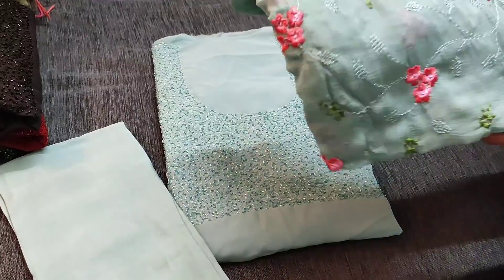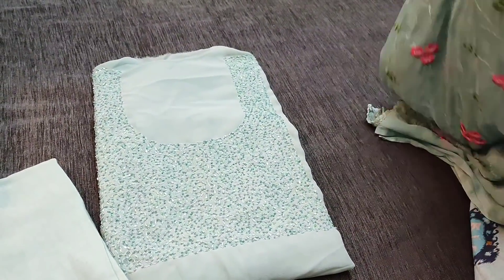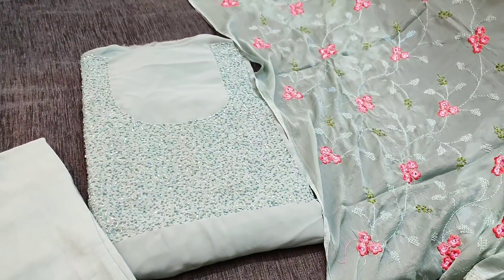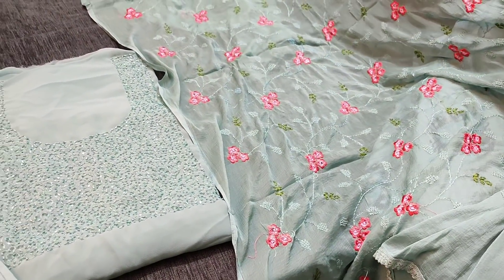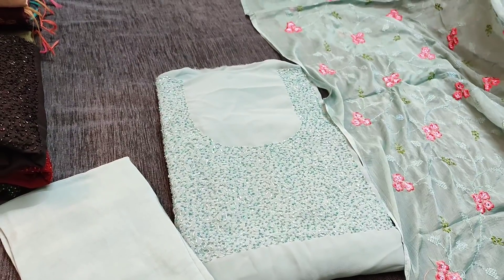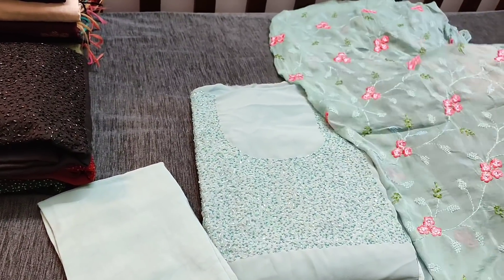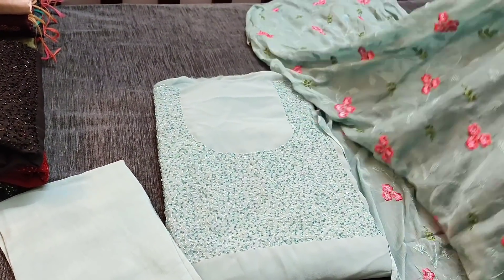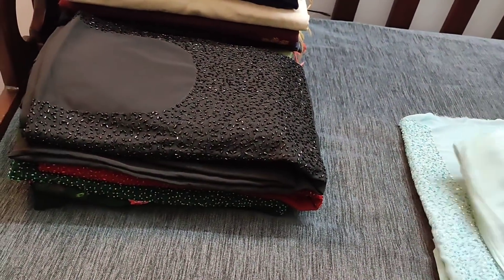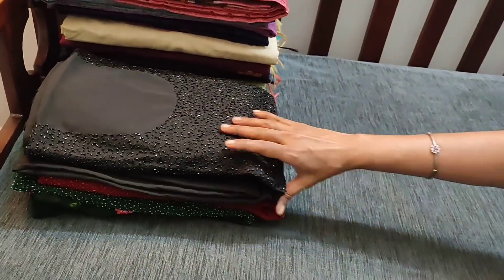And dupatta in chiffon fabric with embroidery work done. The cost of the set is 1449. The actual color is kind of blue with a slight green tinge.